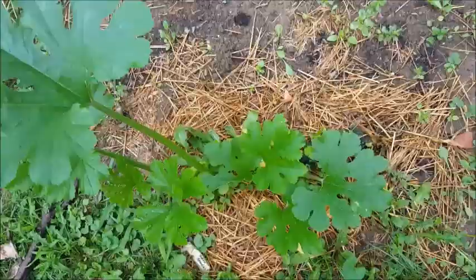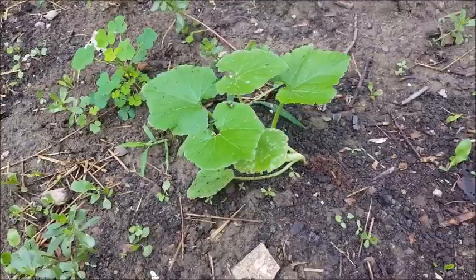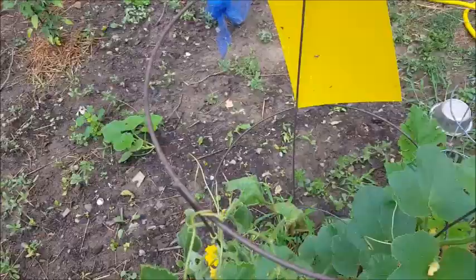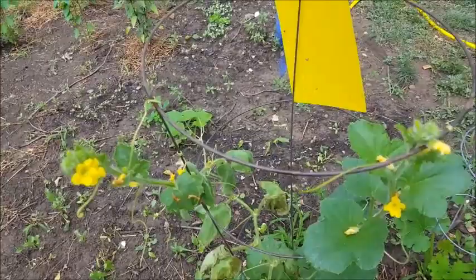I do have another squash out here, although I think it's got powdery mildew too, so we're going to have to get out here and do some spraying. But that's not what this video is about today. I noticed this topic when I was shooting a video about cucumber beetles and how to catch them.